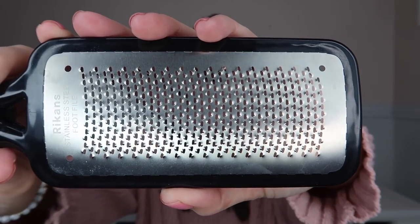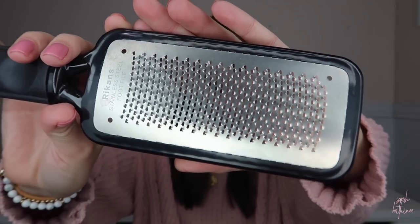Number four is this foot file. This is something I had never used except when they used it at pedicure places at the nail salon — and then I stopped letting them use it because I heard horror stories. Now I only use it on myself. It's basically like a cheese grater and you just rub this side on the back of your foot and the bottom of your foot. It is insane how much dead skin will come off — it's really gross, but also satisfying.